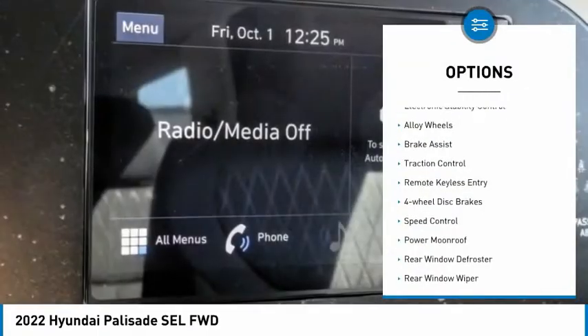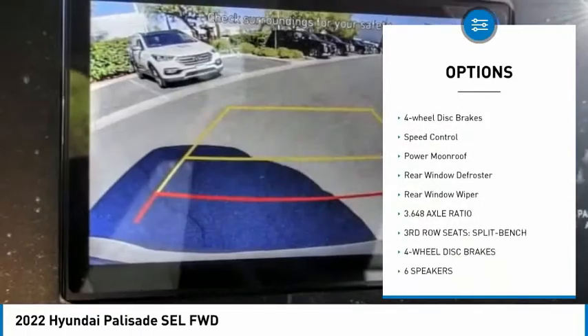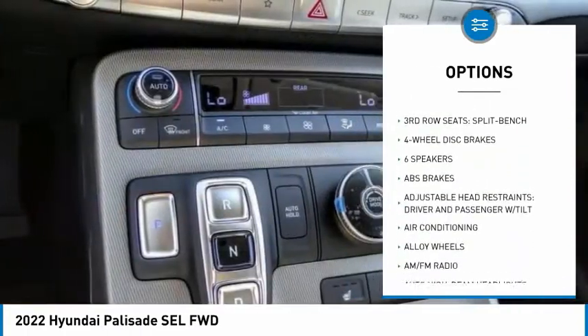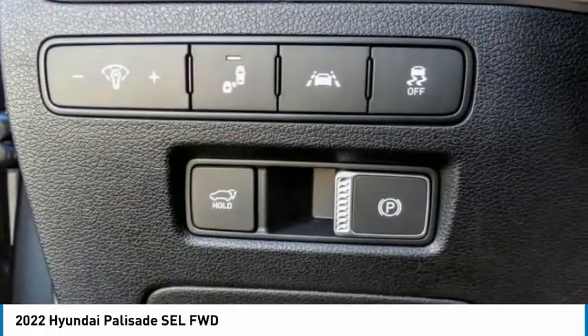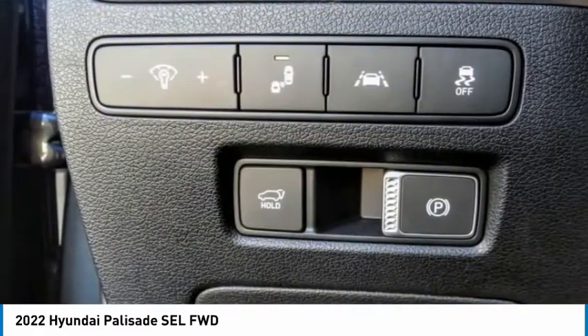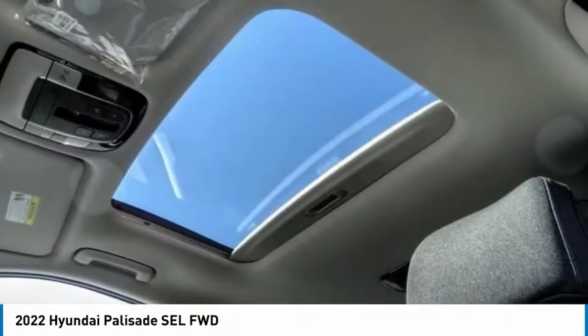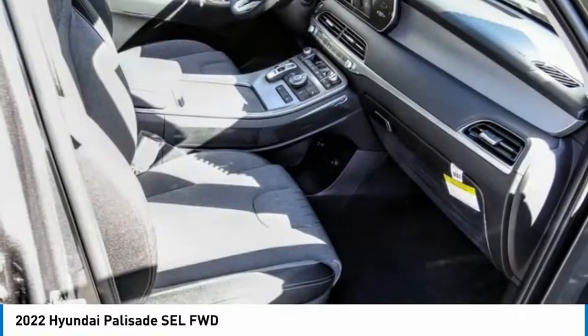Here are some of this vehicle's great options: electronic stability control, alloy wheels, brake assist, traction control, remote keyless entry, four-wheel disc brakes, speed control, power moonroof, rear window defroster, and rear window wiper. If you like it online, you'll love it in your driveway — take it for a spin today.